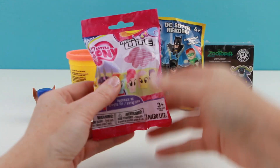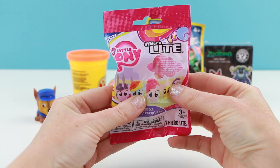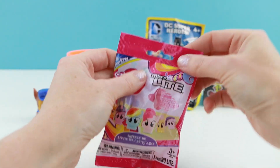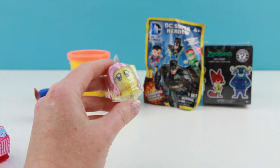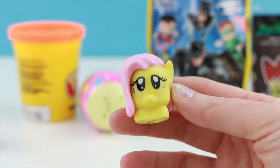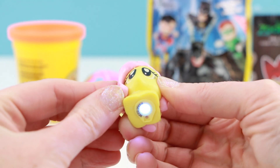Let's get to our second item, which is this My Little Pony Micro Light. Should I give you guys a peek through the window to see who it is? Not going to show you guys. I got my favorite pony, Fluttershy! She's so adorable! And when you squeeze these, they light up.